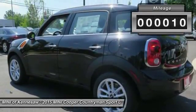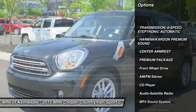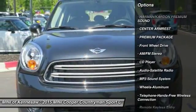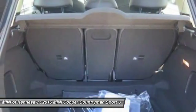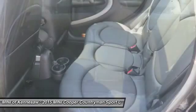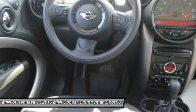Here are some of this vehicle's great options: traction control, anti-lock braking system, Bluetooth wireless data link for hands-free phone, front air conditioning, power steering, cruise control, floor mats, aluminum wheels, AM-FM stereo radio, front wheel drive.